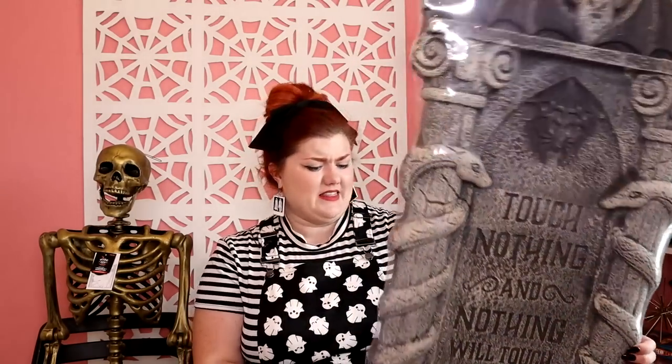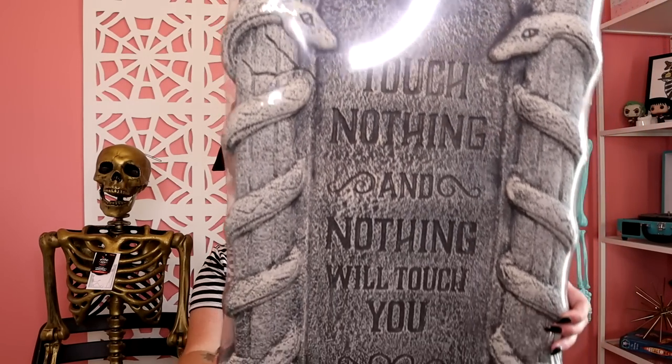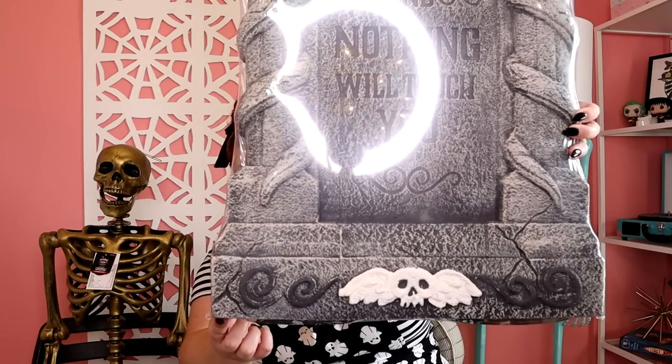Next, I got this giant tombstone that says 'Touch Nothing and Nothing Will Touch You.' I just loved the size of this — it was $15 and it's huge. I mean, it is just foam, but overall I was really impressed with Target's prices. Seeing all these things for like $10 and $15, I was so excited to shop. I love the detail on this — there's like a bat and a spider web, and then these snakes going up the columns, and this little filigree with the skull and wings at the bottom. This is kind of a preview of what will be happening in my yard this year.